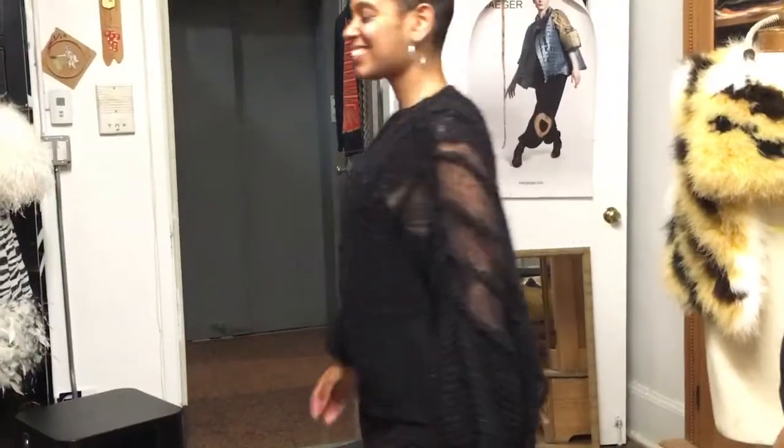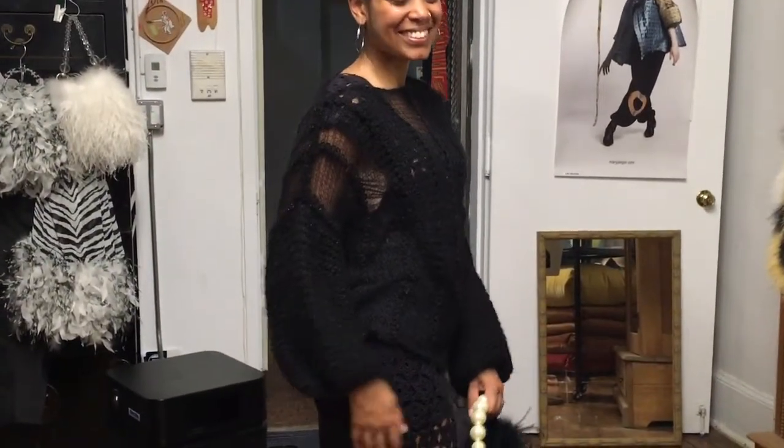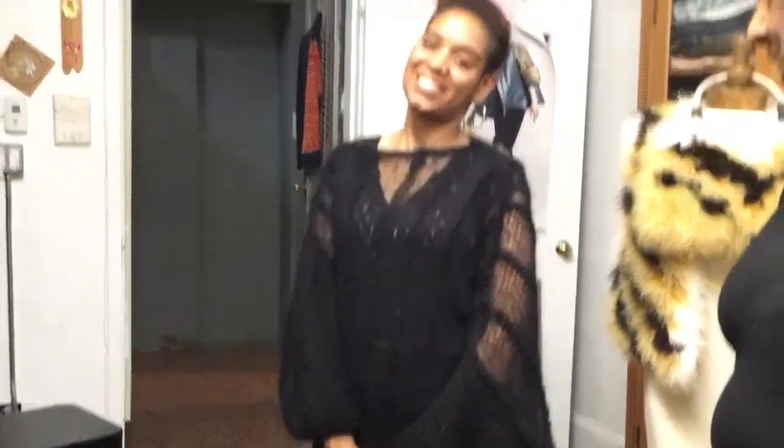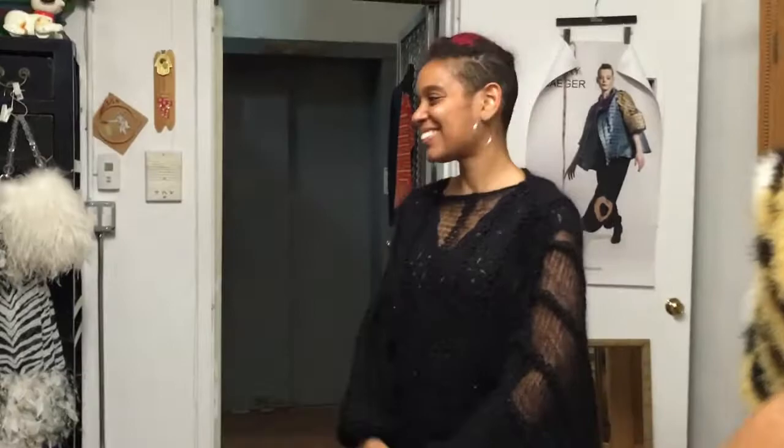Oh my god, these are beautiful sleeves. I love it. This is from the Batista collection. So that's wonderful — you actually co-branded. Another one on the mannequin will be co-branded in the blue.